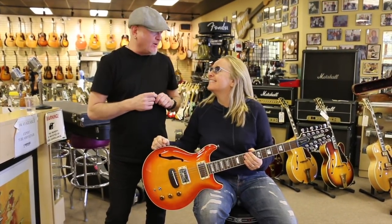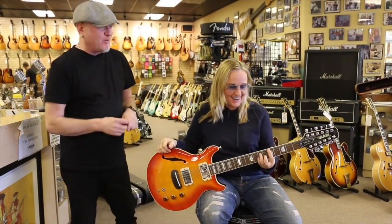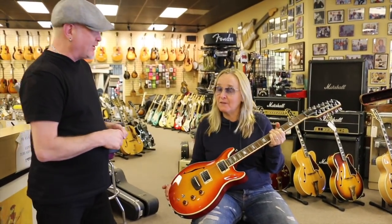Hey everybody, Nick here at Norm's Rare Guitars. We're here with Melissa Etheridge, our darling girl. And she brought us a few things in that will be available here at Norm's. She's doing some closet cleaning up.